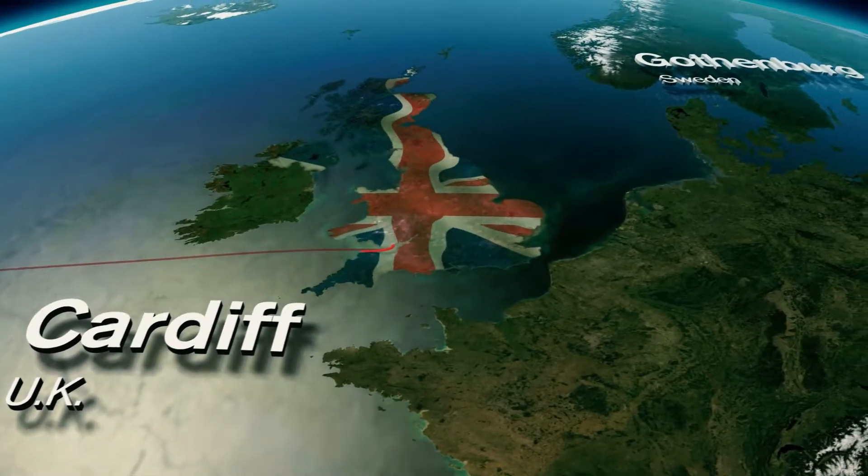Leg 10 from here in Cardiff takes us up and over the top of the British Isles, past the Orkney Islands — not all the way over the Shetland Islands but a little shy of that — and in and down around Norway, over the top of Denmark, and into Sweden, finishing in Gothenburg up the river.